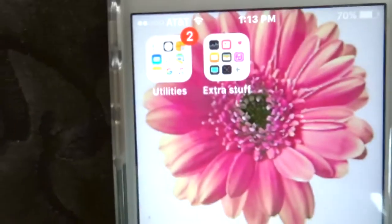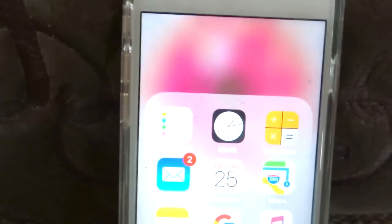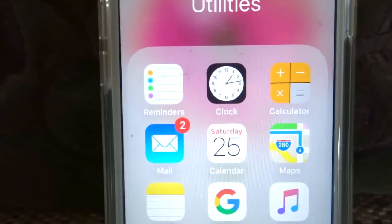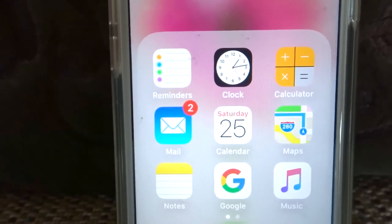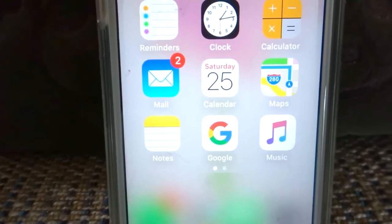Then on the second page I just have the apps that came with the phone basically. So I have clock, calendar, mail, reminders, calculator, maps, notes, Google, and music.